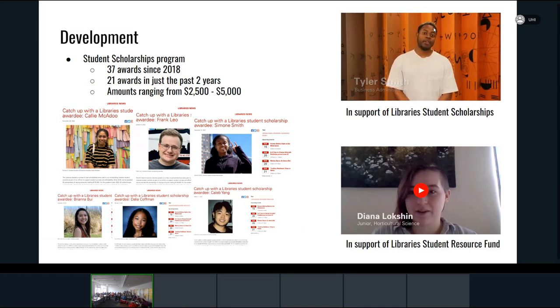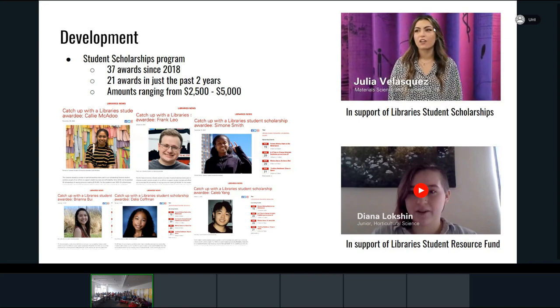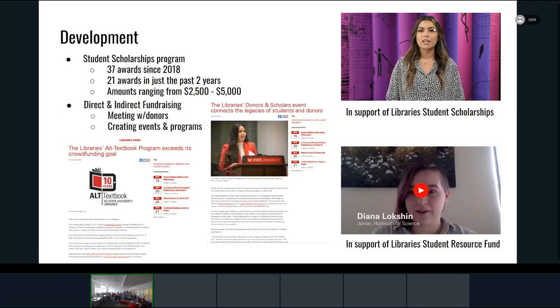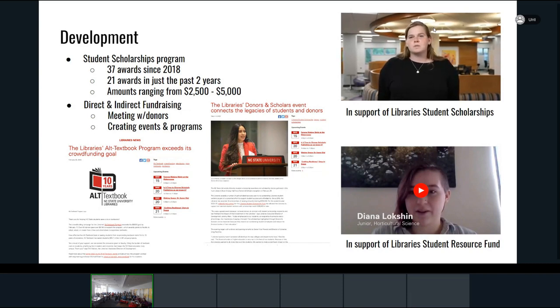I've also done a lot of work with our development department. I mentioned student scholarships — we started with two in 2018, and we have now awarded 37 since then, with 21 just within the last two years. 12 students benefited in the past year, and half received awards of about $5,000 — roughly half the cost of tuition. We've been able to do this through philanthropy and growing the number of different types of scholarships available.